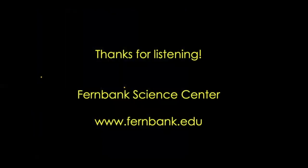As always, thank you very much for listening. Please keep in touch with Fernbank Science Center's website at www.fernbank.edu, keep track of our Friday evening virtual planetarium programs on our Facebook page, and have a great week.